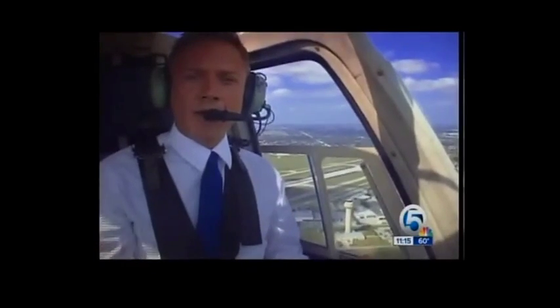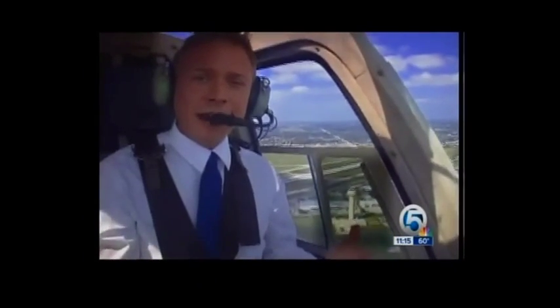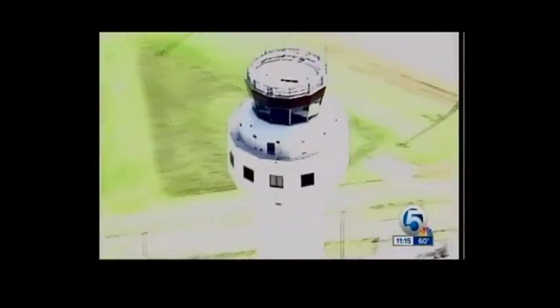Here at Palm Beach International, the feds spent more than $19 million on a new air traffic control tower. Two years later, it's still empty, and they're still spending money to maintain it.